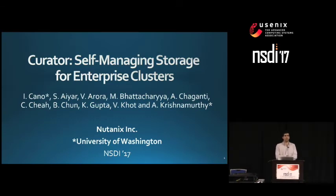I will be presenting our work on Curator, a self-managing storage system for enterprise clusters. This is work that has been going on for the last five years or so at Nutanix, and is part of an operational system that has been deployed in thousands of clusters, in thousands of customers.